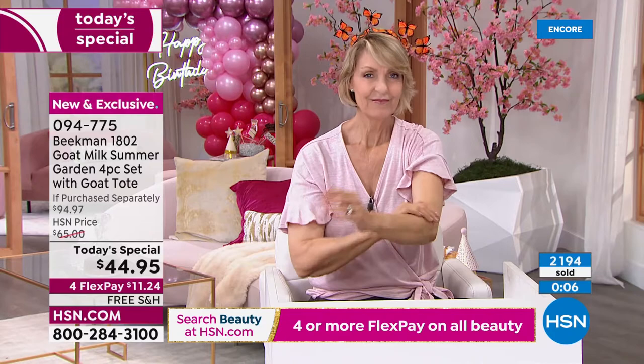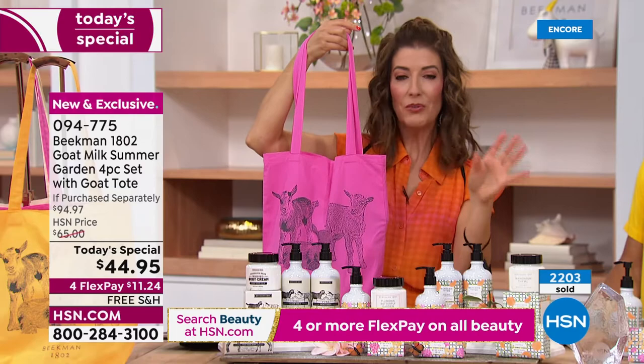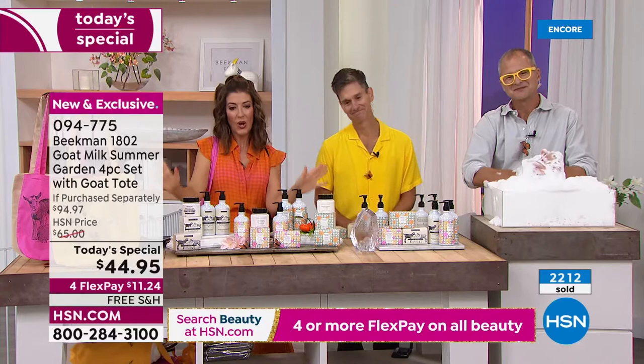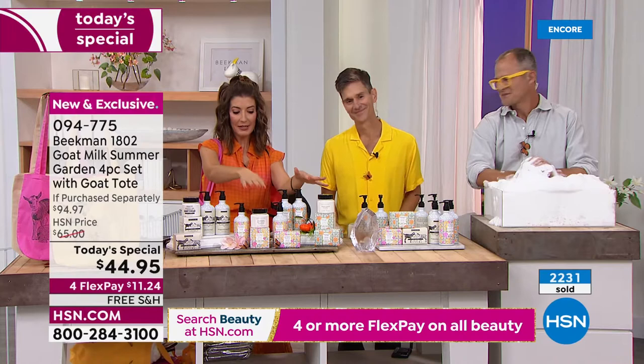The totes are not sold separately, not available in stores. You'll get the pink with the Plumeria, the Mandarin color with the Mandarin Thyme, and the neutral with the pure unscented. Lock this in right now — this is our best value of the day. We've waited nearly two and a half years to get the boys back in the studio. It's all on FlexPay, free shipping, and we even have free exchanges if you need to change your mind on a scent.